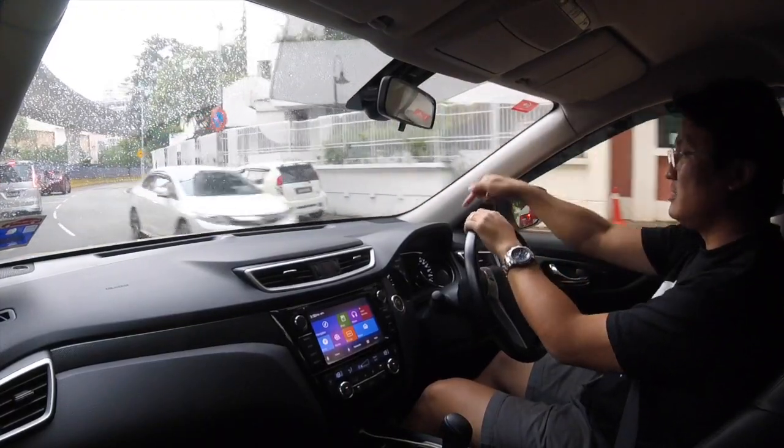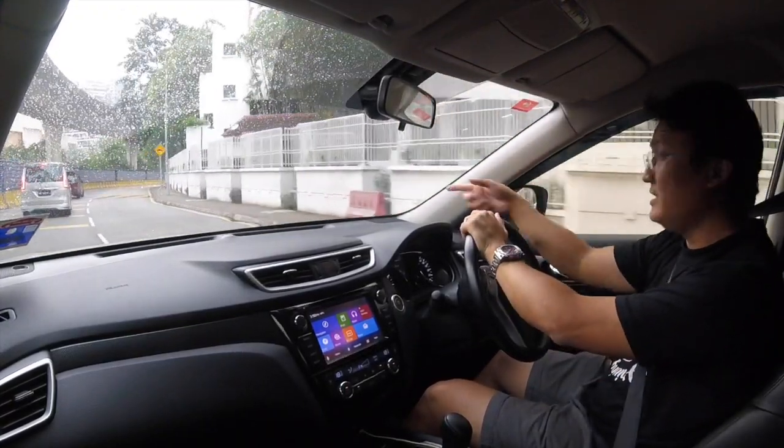On roads like this at 20–30 km/h, throttle response is immediate — it goes right away. It's only on the highway at full revs where you really have to wait for the car's speed to catch up to where the engine's revving.